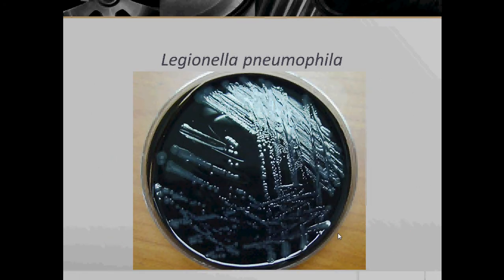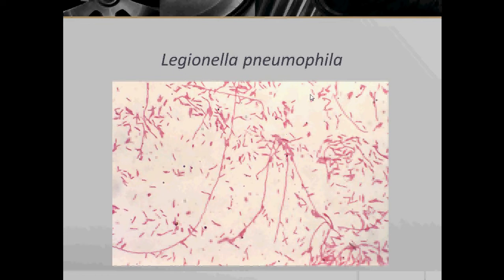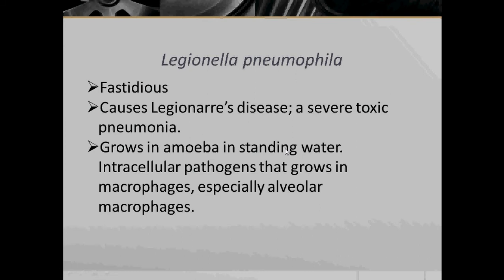Here we have colonies of Legionella pneumophila growing on Charcoal Yeast Extract agar. Legionella pneumophila under microscopic view. Legionella pneumophila are fastidious and cause Legionnaires' disease, which is a severe toxic pneumonia. They grow in amoeba in standing water. They are intracellular pathogens that grow in macrophages, especially alveolar macrophages — the macrophages found in the alveoli of the lungs.